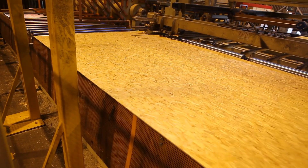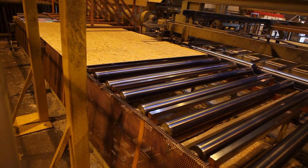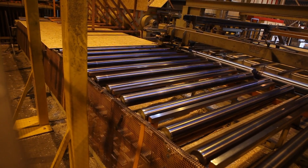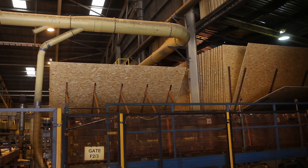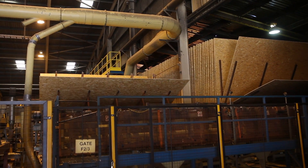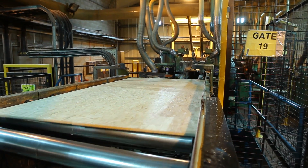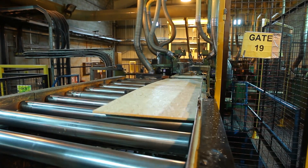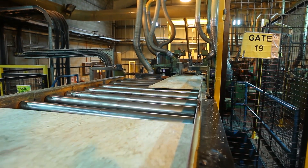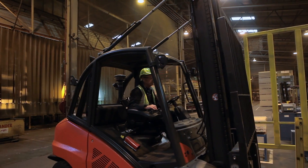Another thing that surprised me about OSB is how many sizes it comes in. Most of us are fairly familiar with the 8x4 sheets, but it's produced in many different sizes for different applications. It's produced in 8x2s for tongued and grooved flooring and for roofing. OSB is also made for engineered joists. It can be sanded for joinery and furnishings. Even interior designers have discovered that OSB is not just a structural material — it can also be easy on the eye.